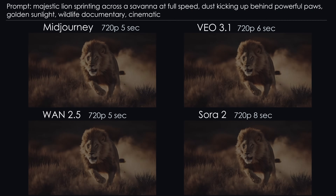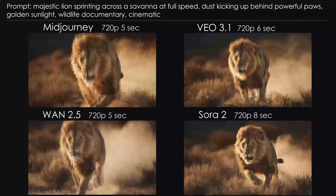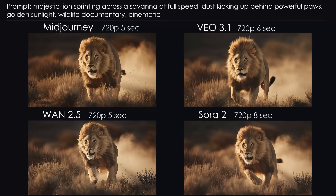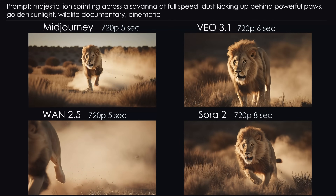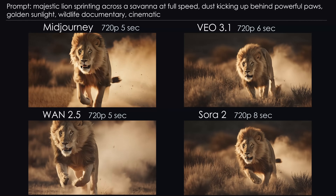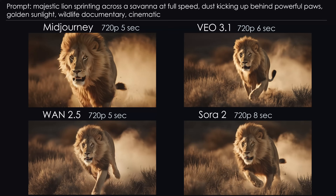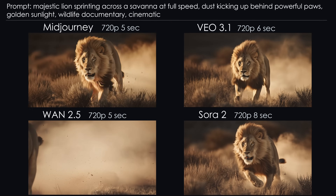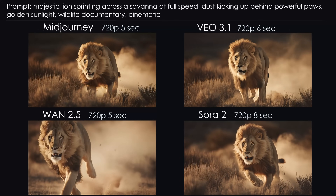Number 2: the Running Lion. Let's go wildlife — a majestic lion sprinting across the savannah, with dust kicking up behind those powerful paws. Mid-Journey's lion doesn't look like it's running at full speed, and it's a bit bouncy, but overall acceptable. Veo's lion looks very realistic, although the paws move strangely — extremely flexible feet. WAN's lion nearly trips over itself, crossing its legs awkwardly, but the dust cloud looks fantastic. And Sora just refused the assignment entirely — it zooms in slightly and says, I'm good. I tried twice with different prompts; Sora just said nope. Conclusion: all three moving lions look okay, even though none is perfect. No clear winner here.